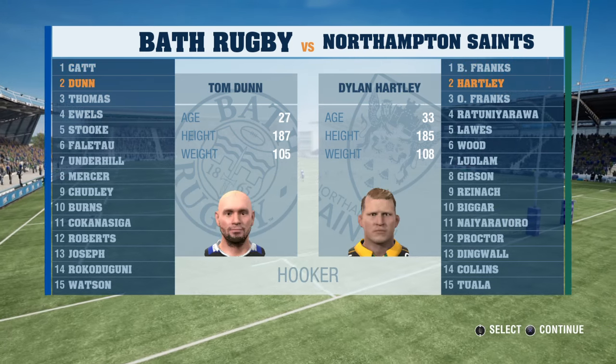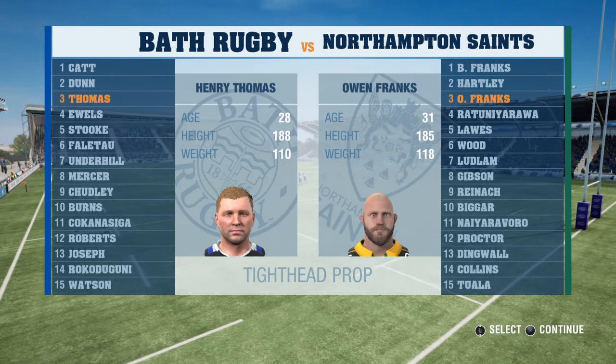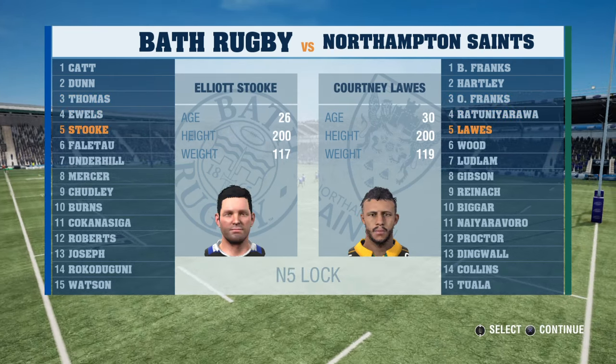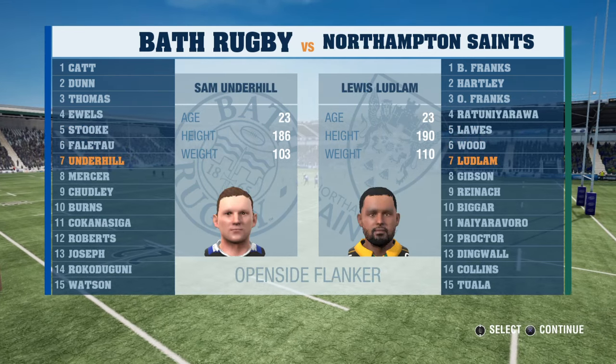Don't be too surprised if the ball spends most of its time in the air in this match — both sides are notorious for their kicking game. We're set for what should be a great encounter. That's our view, so let's see how the game pans out.